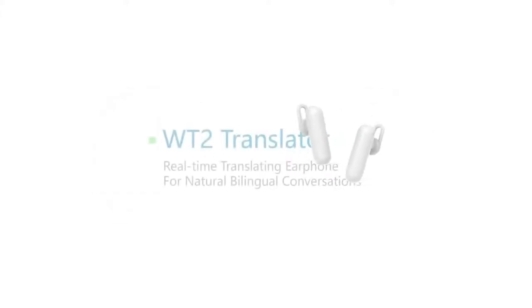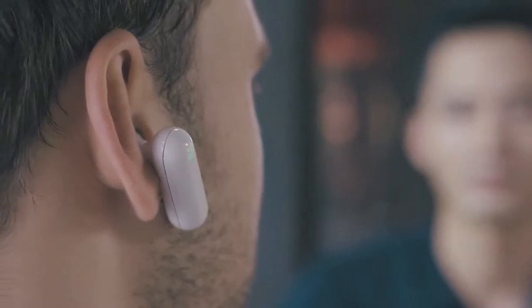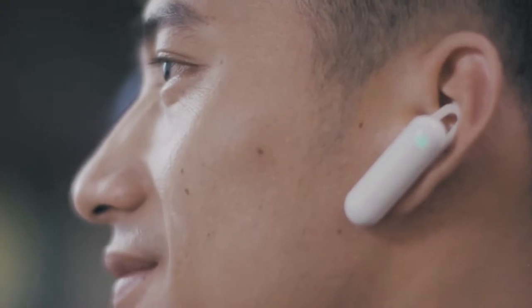This is WT2 Translator. We're excited to bring you these real-time translating earphones for natural bilingual conversations, when you're traveling or living abroad. Wear it and start communicating like a local.